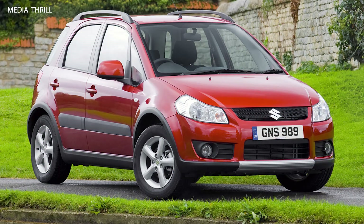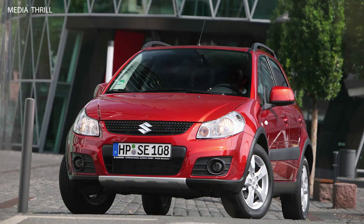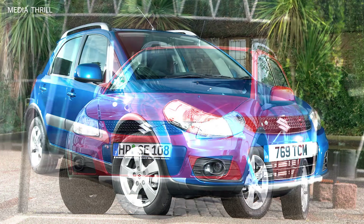Fold-flat rear seats: the rear seats of the SX-4 could be folded flat to expand the cargo area, allowing for versatility when carrying larger items.